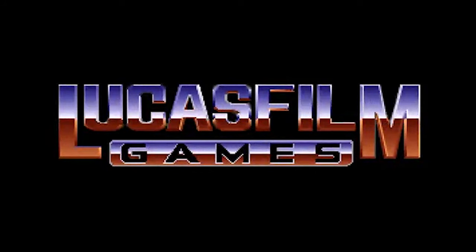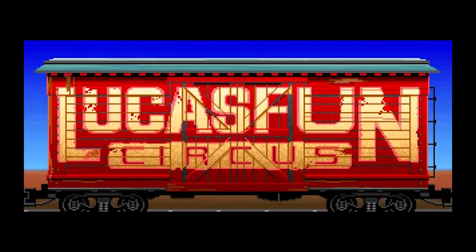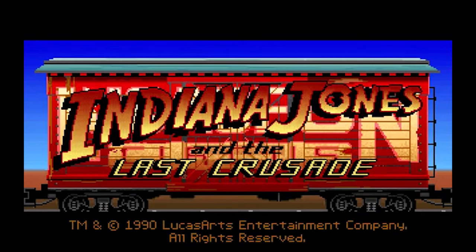Back in 1989, Steven Spielberg brought us the third movie of the Indiana Jones adventures, my favorite one. The Last Crusade transports us into the quest for the Holy Grail, where we have to fight against the Nazis and avoid Hitler getting his hands on the Cup of Christ!